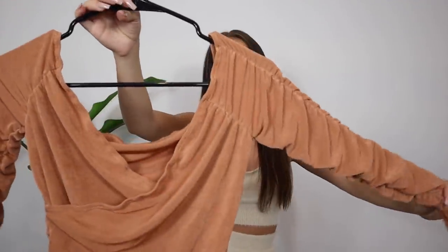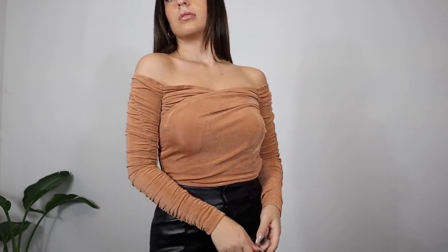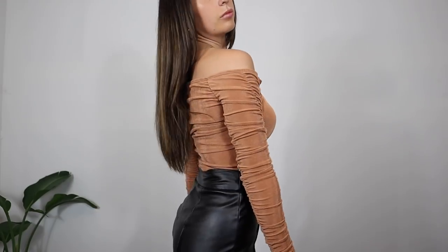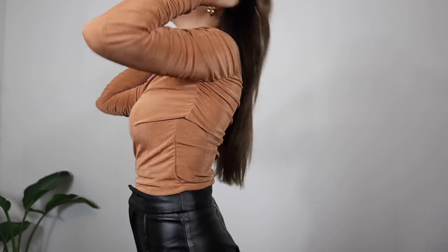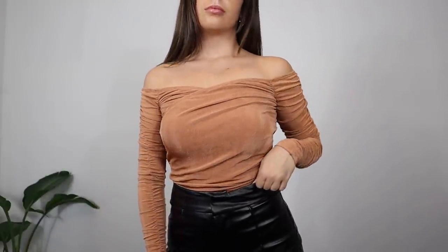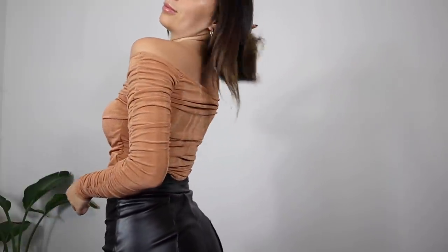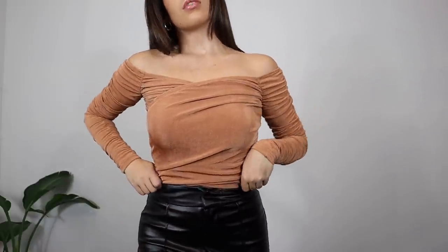Another fun little top — this one looks a little sad on the hanger but it is so pretty on. It's an orange-toned neutral color, ruched with a crisscross design, and the material is also kind of trending. This is another top that will elevate your outfits for going out — it's definitely not basic but it's trendy, cute, and flattering. It pairs so easily with a ton of different bottoms.